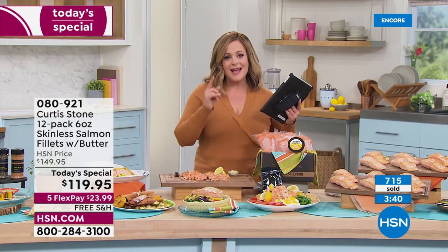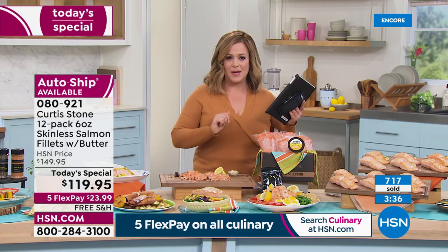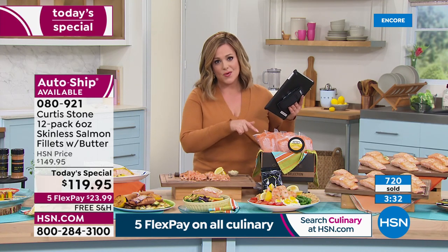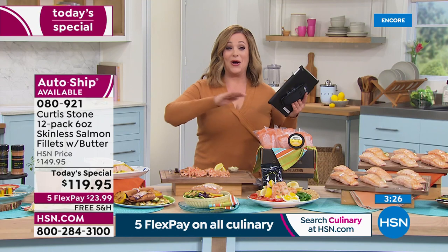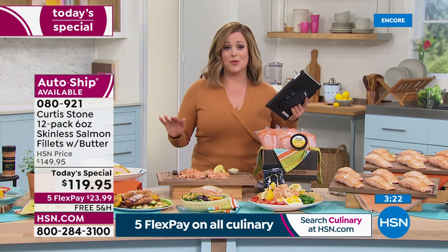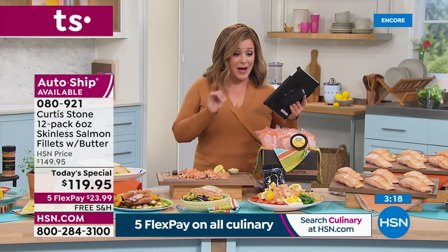After the April shipment, the price of this salmon is going to go up. Give it a try today — it is our number one food item in all of HSN and you're getting it from our number one brand, consistently a customer pick. We are very busy right now with about three minutes left on item 080921.